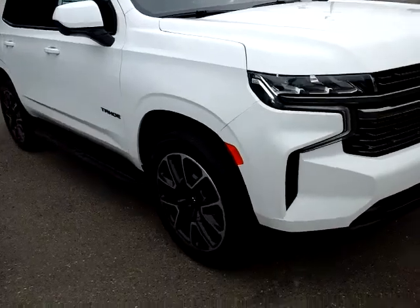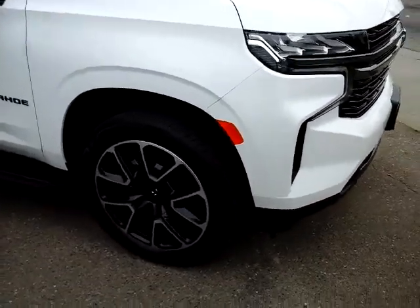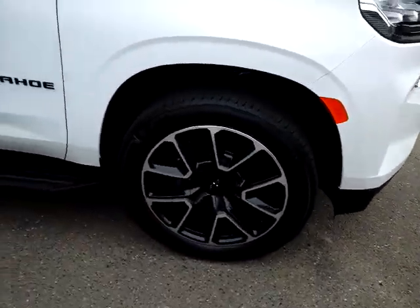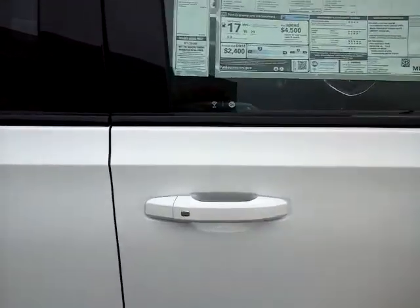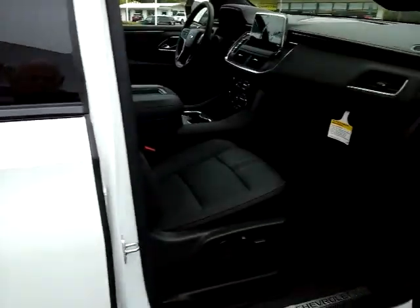The distinctive wheels are part of the RST package along with the black trim. This does include passenger seating for eight.